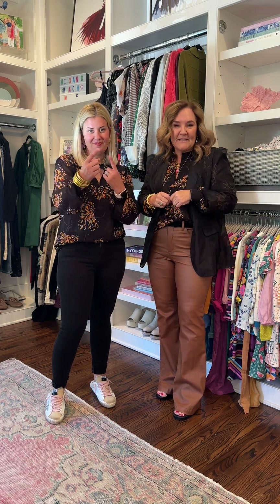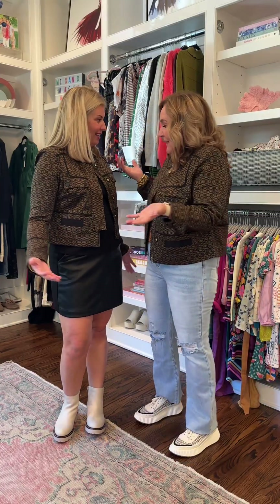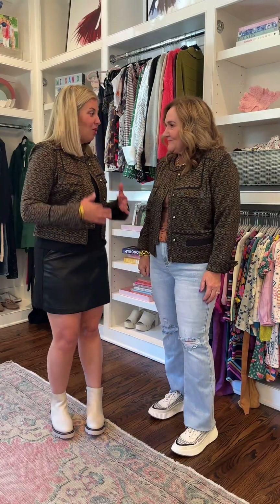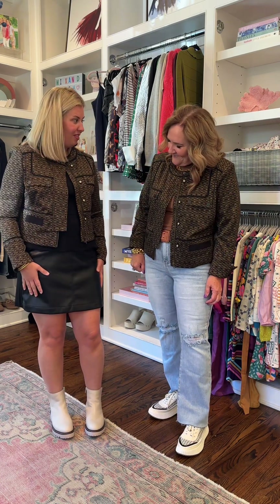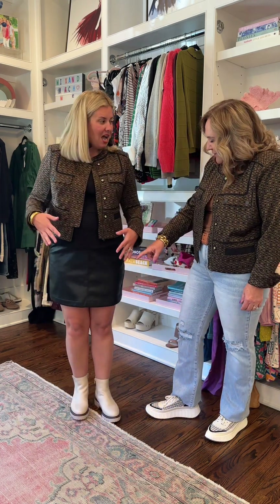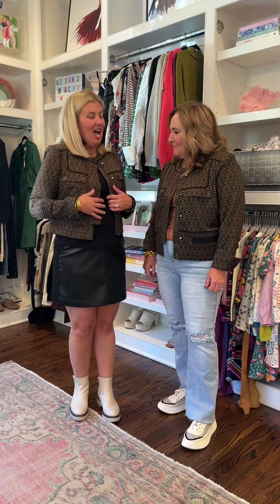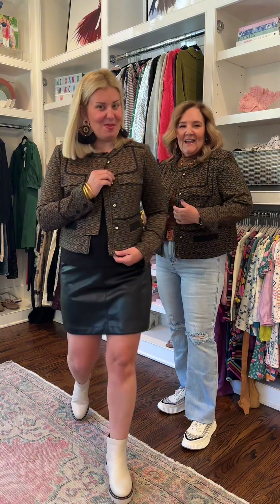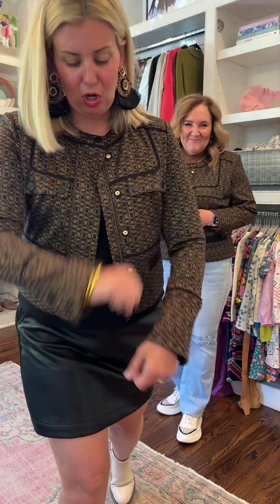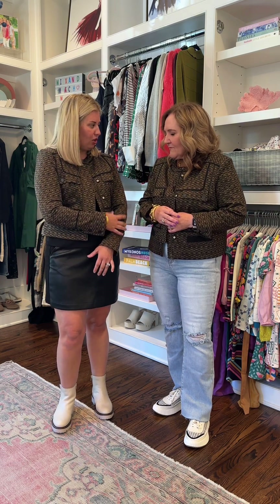Next up is the blazer. I'm actually head to toe Cabbie this time. I have this cute little peplum top, and this is a skort — how cute is this? It's leather in the front and ponte in the back, which means comfort. But let's talk about the blazer — I'm obsessed with it. The zipper, the buttons — I love it. I'm in an extra small; I sized down because I wanted a more fitted look.